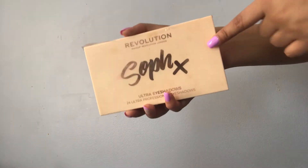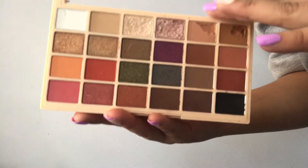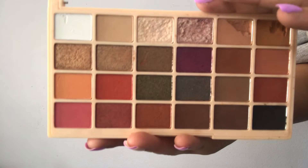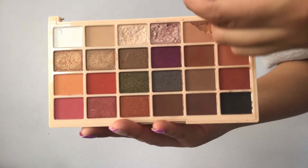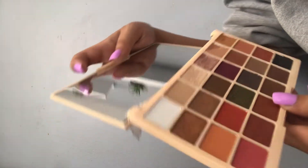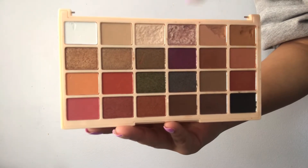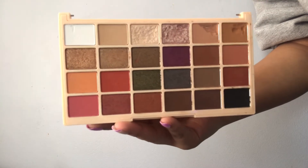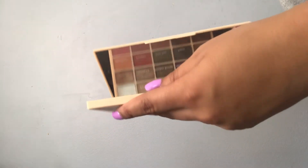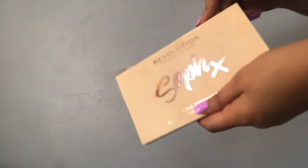The next palette is the Soph X palette. I believe I got this at TJ Maxx for about $6. Mine is absolutely destroyed — the mirror is falling off and I think the mirror just dug into two of the shades. I used to use those two shades every day going to work, which is why they look all dotted. I see a lot of shades I really like in here, so I definitely need to start using this palette. Comment down below if your Soph X is also like this — I know I'm not the only one.